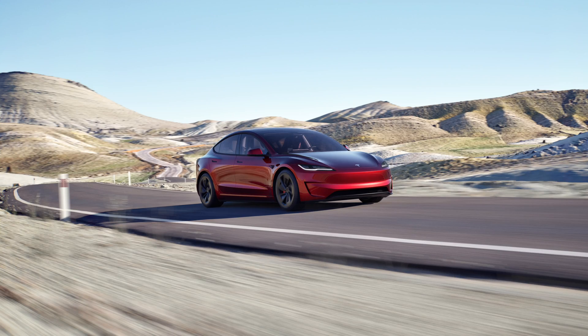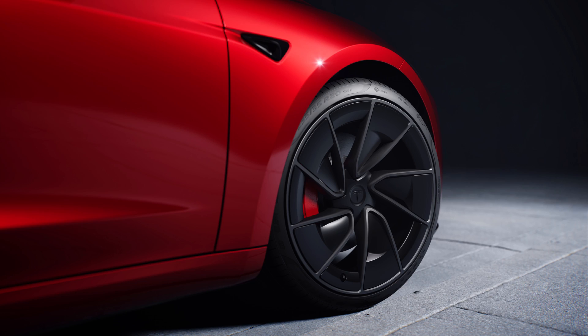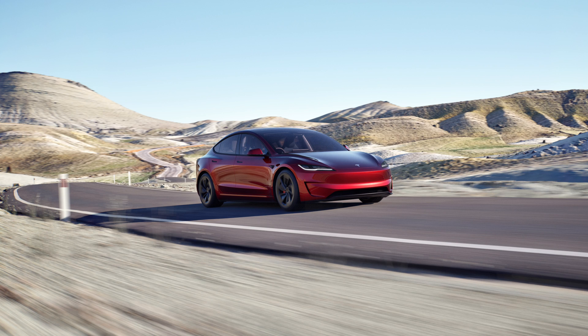More importantly, in the Netherlands the base price is only around 57,000 euros, which is cheap for what you get. You get new seats, a completely new suspension, new bigger brakes, and new forged alloy wheels.